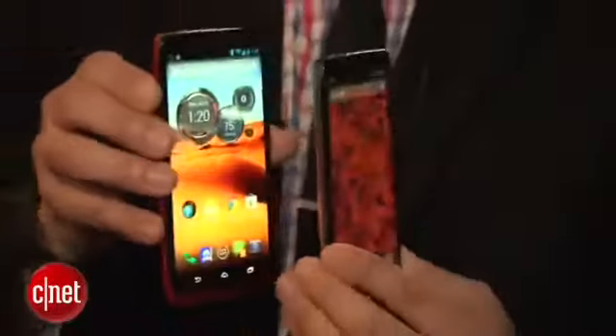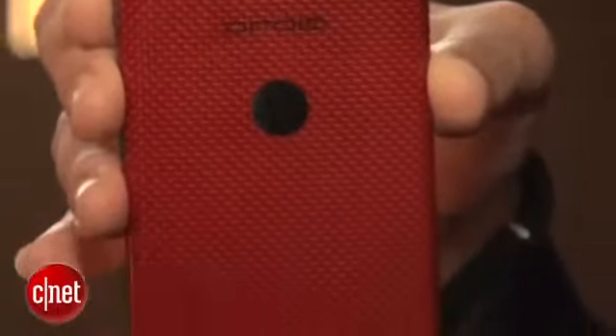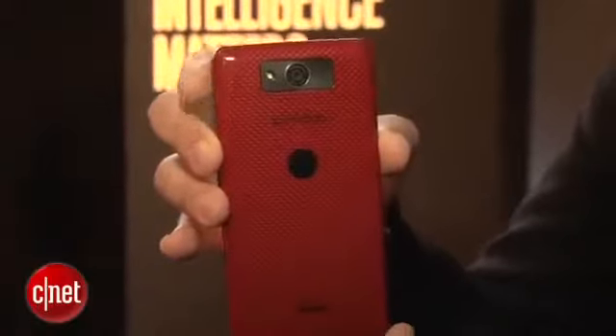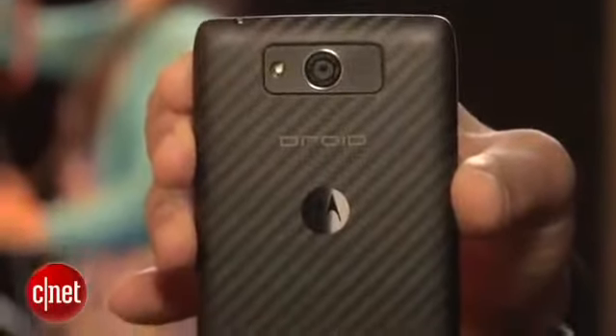Both of these products have a 10-megapixel camera on the back with sensor technology that supposedly will allow for better performance in low light. You also have a Kevlar coating on both of these — on the Ultra it has a polished finish, as opposed to the soft touch on the back of the Droid Max.